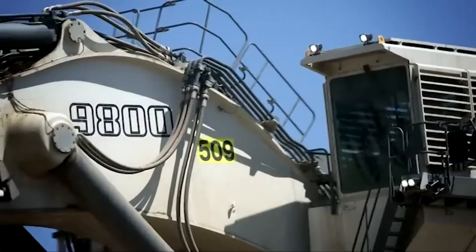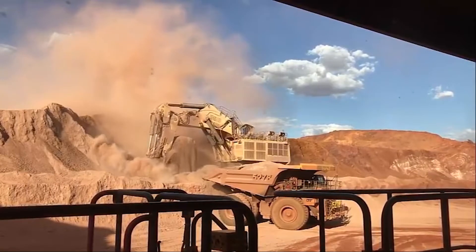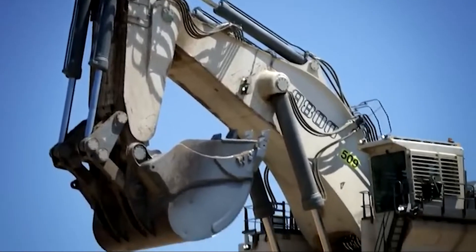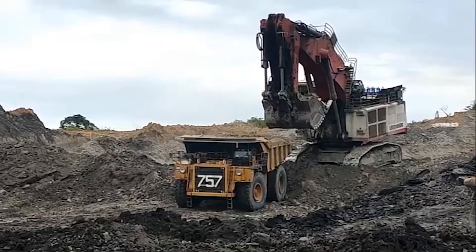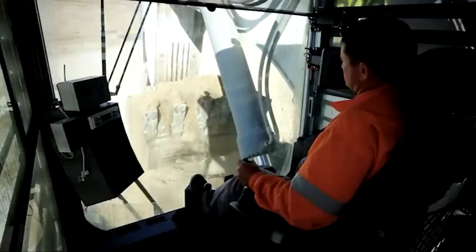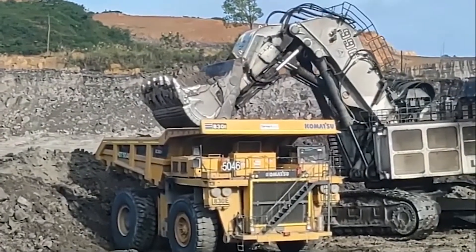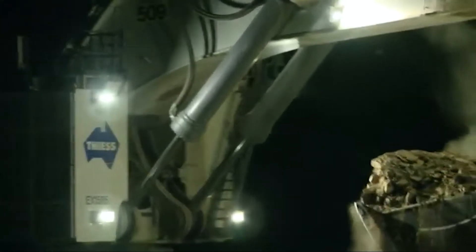Powered by two massive V16 diesel engines each producing 2,000 horsepower, it delivers a combined 4,000 horsepower — giving it incredible digging power. Its bucket can hold up to 47.5 cubic meters of material, meaning it can fill the largest haul trucks like the Cat 797 in just four passes. With a reach of nearly 20 meters and a digging depth of 8 meters, no rock stands a chance. Despite its size, it moves with precision thanks to Liebherr's advanced electronic plus control system. With a price tag of around 100 million dollars, it's a serious investment, but for mining operations moving thousands of tons per hour, the R 9800 is a productivity powerhouse.